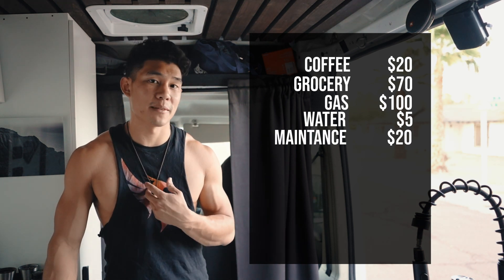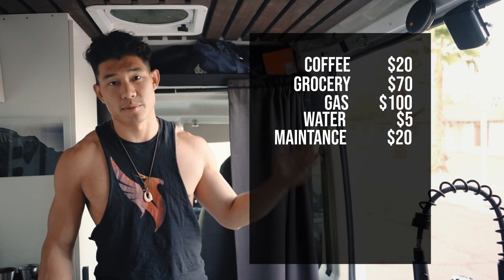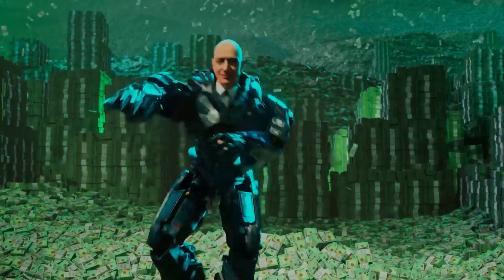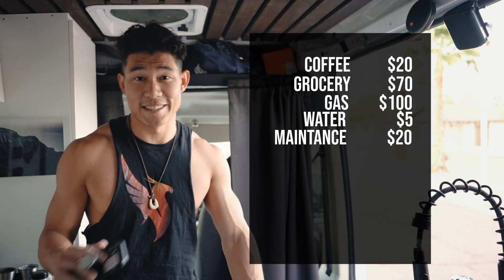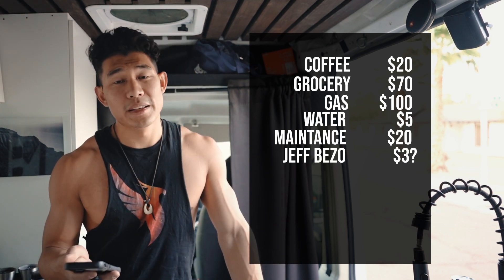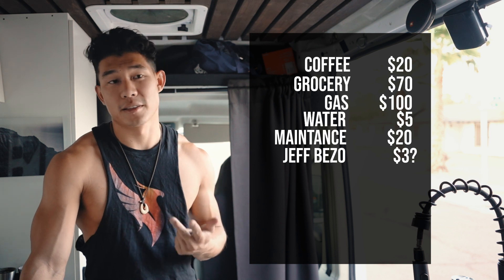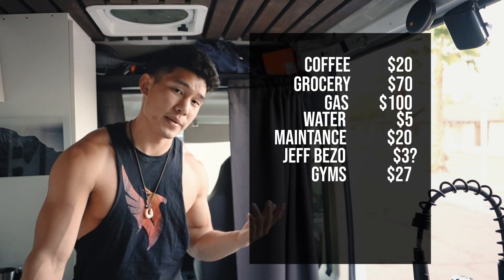Amazon Prime monthly is $12, so that's $4 a week. For gym memberships, I have a rock climbing gym at about $70, a Planet Fitness membership at about $20, and EOS gym in Phoenix at about $20. I don't have a Lifetime Fitness — that's just too expensive. All that combined comes to about $27.50 a week.